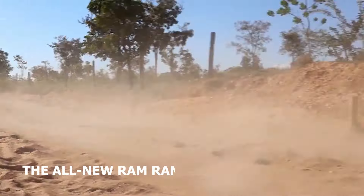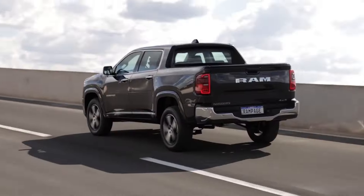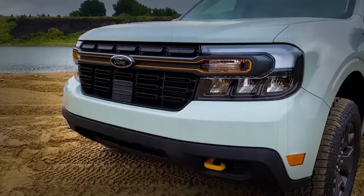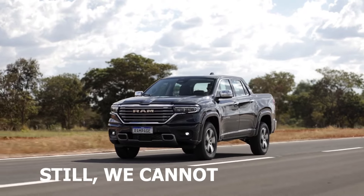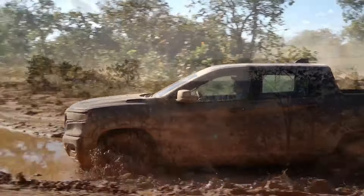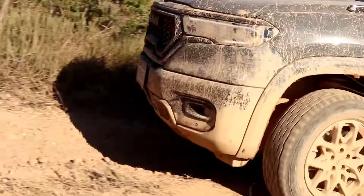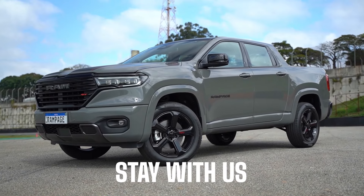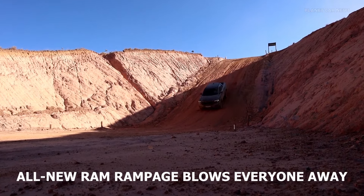A couple of days ago, the all-new Ram Rampage was introduced to the public and this new truck took the world by storm. We all expected the Ram Dakota to be reintroduced to the market in order to compete with the Ford Maverick, but we got a different nameplate revival. Still, we cannot complain because from the photos and the specs, this new truck looks really promising. Stay with us to find out how the all-new Ram Rampage blows everyone away.